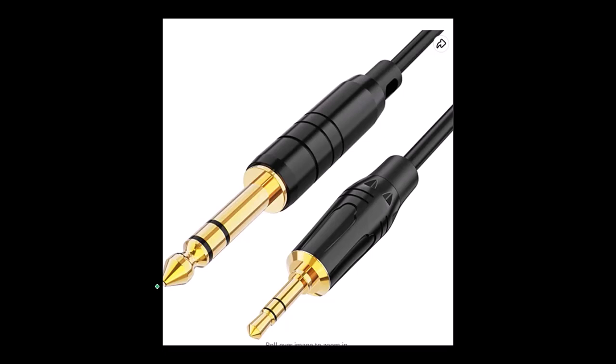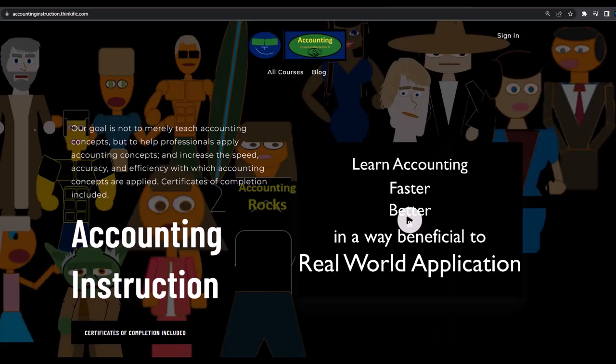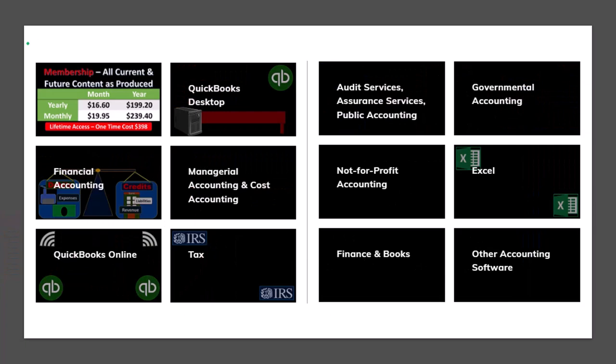They come with an audio jack that plugs into my audio interface. If you want to use the headphones for some other purpose, it's fairly easy to get a converter to other types of audio jacks. If you would like a commercial-free experience, consider subscribing to our website at accountinginstruction.com or accountinginstruction.thinkific.com where we have many different courses. You can purchase one at a time or have a subscription model giving you access to all courses, which are well-organized with Excel files, PDF files, and no commercials.